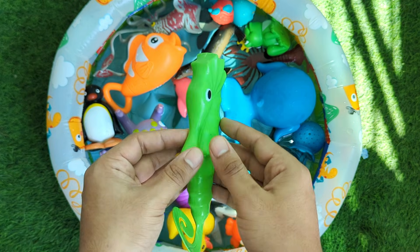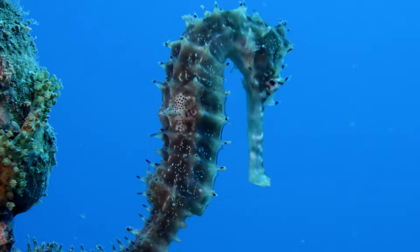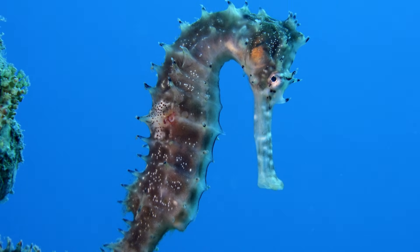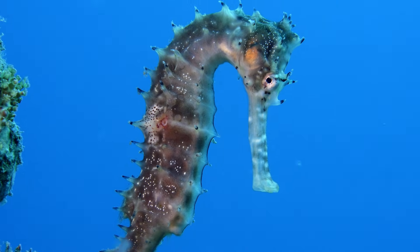This is a fish called a seahorse, but it looks like a tiny underwater horse. The most amazing thing about them is that the male seahorse is the one who gets pregnant and gives birth to the babies.